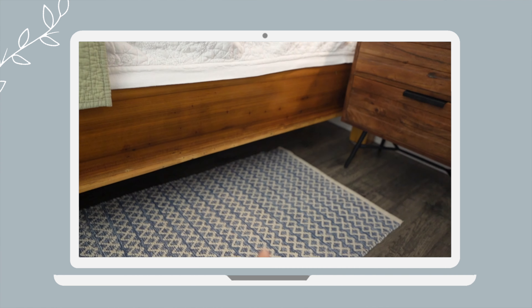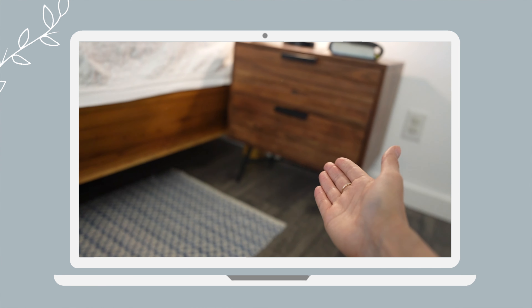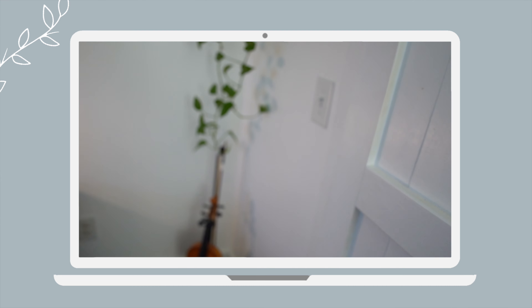Welcome to my minimalist bedroom tour. Today I'm going to be sharing with you what's under my bed, inside my drawers, in my closet, as well as some of the stories about the items that I value most inside this room.